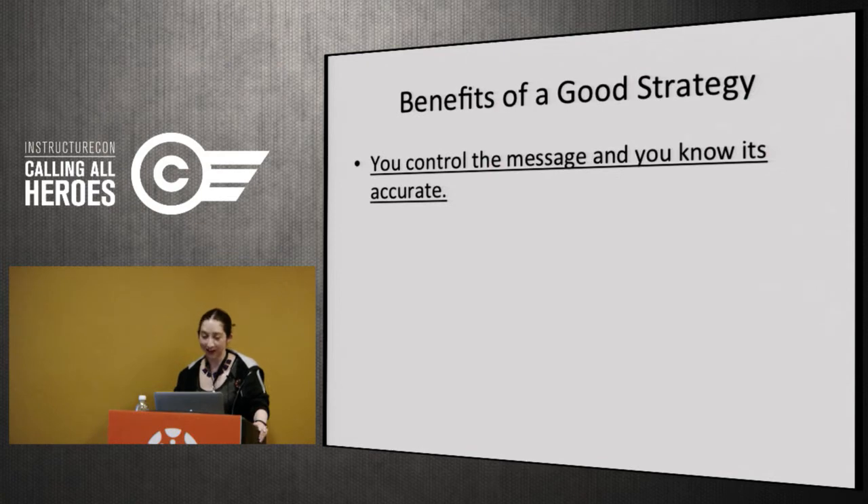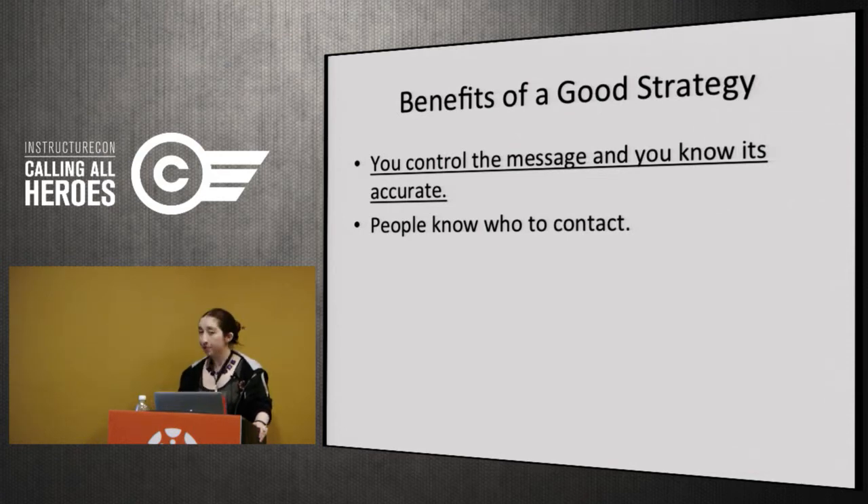In terms of the benefits of a good strategy: you control the message and know it's accurate. Before we had a contract, all sorts of ridiculous things were being said about the transition. The more messaging you put out, the more you control it and ensure people get accurate information about timelines and deadlines. People know who to contact — every new message prompted responses from people we hadn't reached before or who had realized they needed to think about migrating. And I think it really improved our standing at Penn; we're not just a disembodied computer that runs Canvas, we're people.